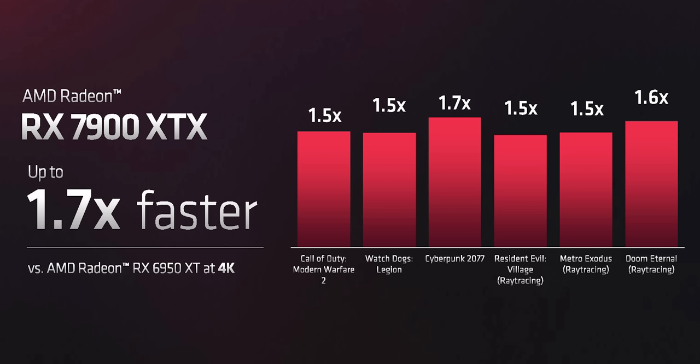The most useful slide AMD provided shows the 7900 XTX performing between 1.5 to 1.7 times the outgoing flagship 6950 XT at 4K. AMD was frustratingly vague about the exact settings used to achieve these results, even when we probed them after the event, but we managed to extract just enough information to create our own set of performance graphs by extrapolating from our own reference 6950 XT.